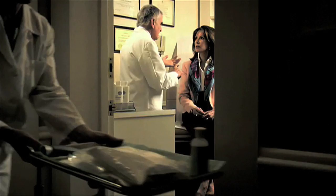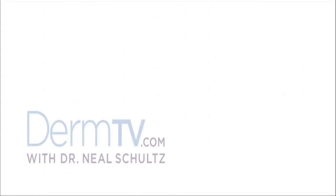Hello, I'm Dr. Neal Schultz, and welcome to DermTV. Patients ask me, if I'm actually using insect repellent when I go outside, why do I still get insect bites?